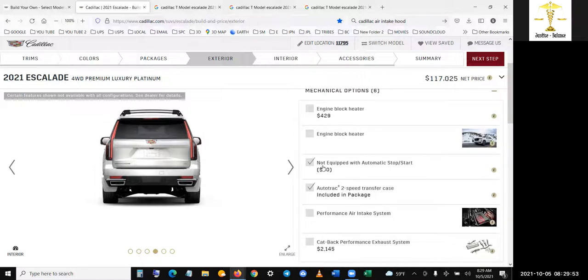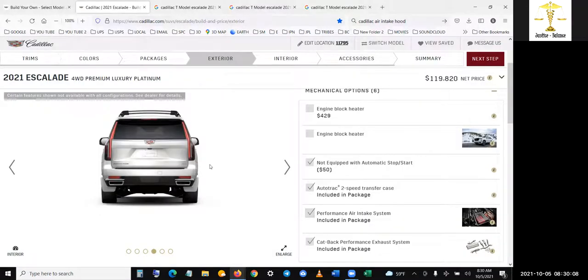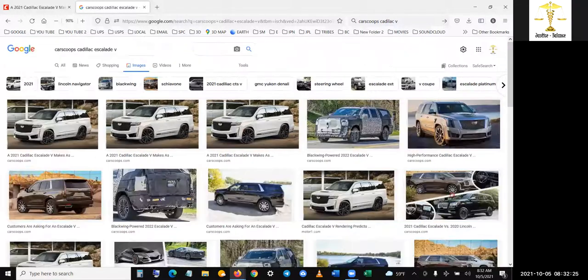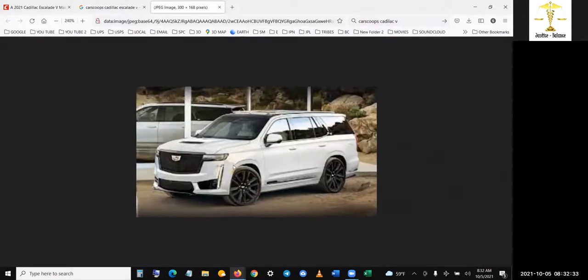No engine block heater — not going to get complicated with that. Performance intake — would that change anything? Yes, of course, they're going to add money. Changing that would add a price change — yes, I definitely want that. It doesn't show in the image but maybe that's it. And then if I could find that image of the hood — it's basically a hood that has an air intake. This is more for the sport model, but I wouldn't mind it on even the luxury model because I'm not even changing the emblem to the titanium or platinum type.